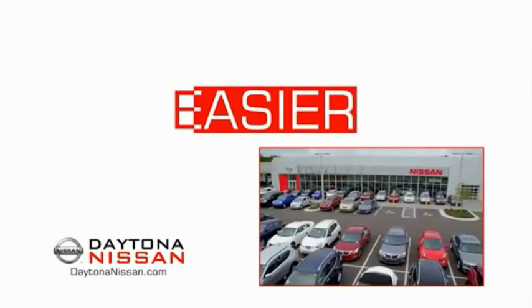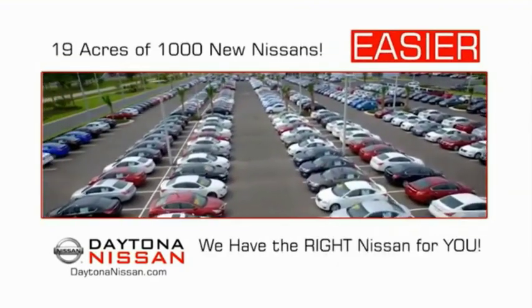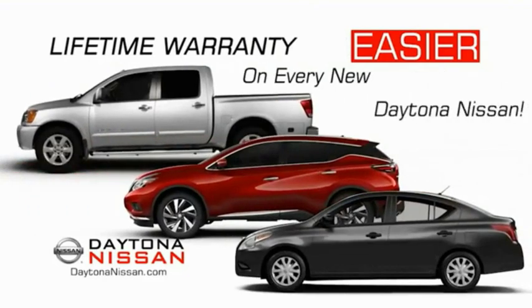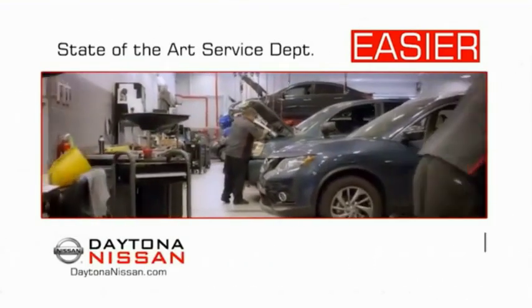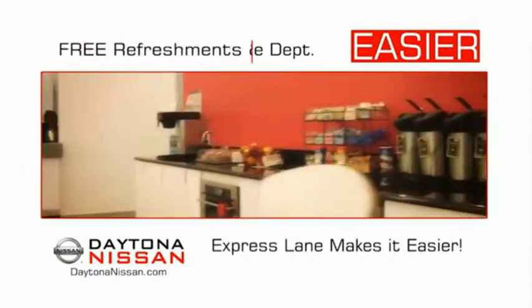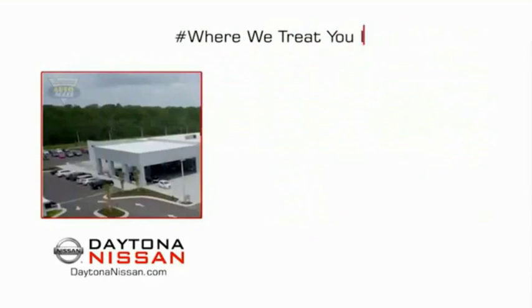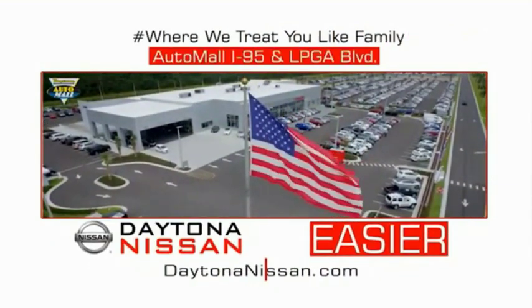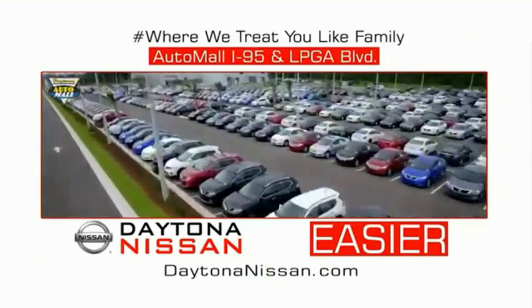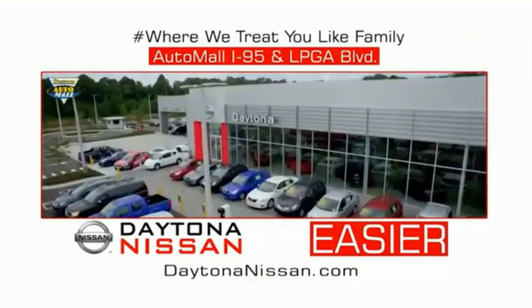The all-new Daytona Nissan — we make it easier. Easier because 19 acres of 1,000 new Nissans means we have the right vehicle for you. Easy to own because every new Daytona Nissan comes with a lifetime warranty. Easy to service because the state-of-the-art facility and express line makes servicing any vehicle easier. Easy to enjoy free refreshments and Wi-Fi while the kids play. Waiting is quick and easy. Come check out the all-new Daytona Nissan just under the big flag at the Auto Mall, I-95 at LPGA Boulevard. Make your move to Daytona Nissan.